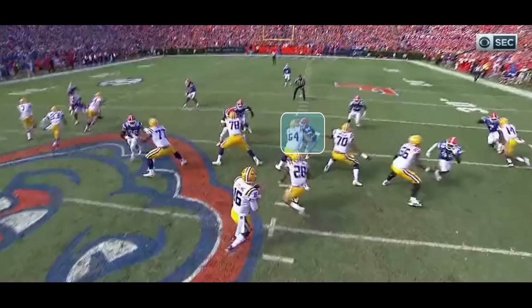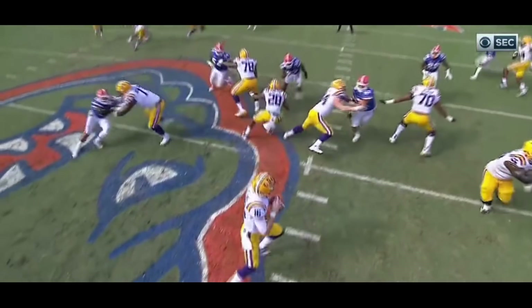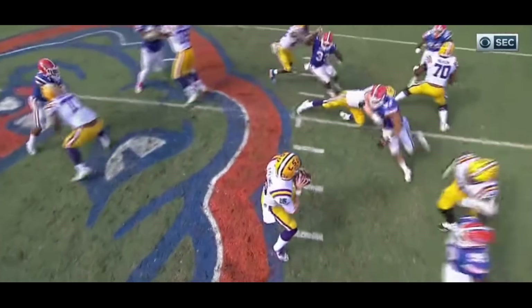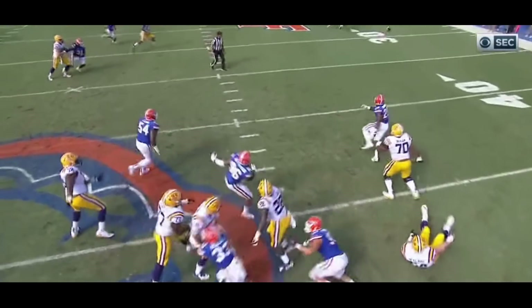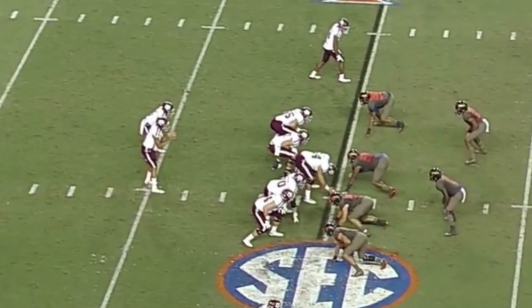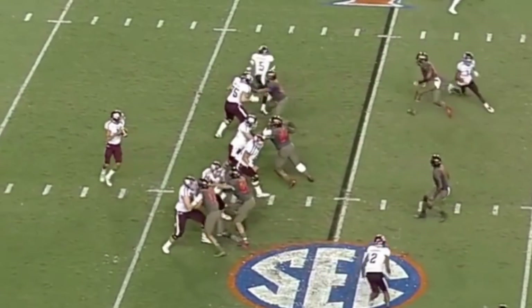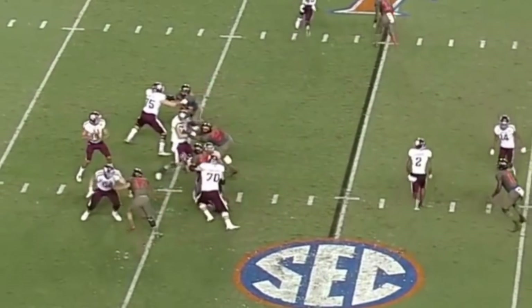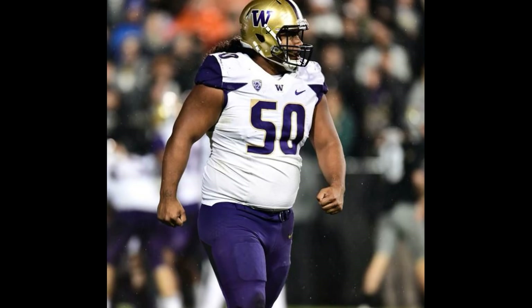When defensive linemen come into the NFL, the first thing defensive line coaches teach them is how to use your hands, how to properly shed, rip, and get the linemen off of you. That's very important. For example, in this situation, look at how he extends his arms, gets 64 going backwards, and then rips under 64. This play is a hold — it would have come back, but it was third down and an incompletion, so they declined the penalty. My point is Bryan is very good with his hands — he's able to swim move, use the rip move, and I've seen him spin. He's very good at shedding blocks.